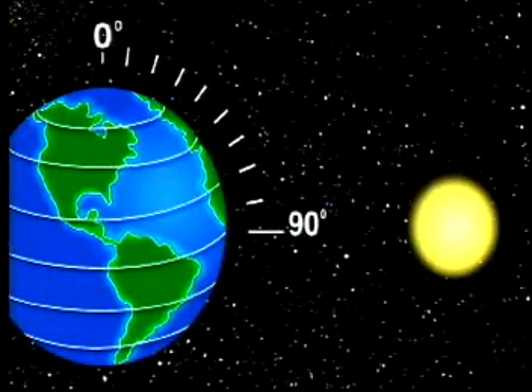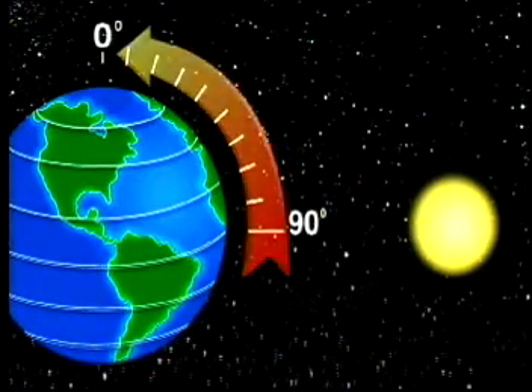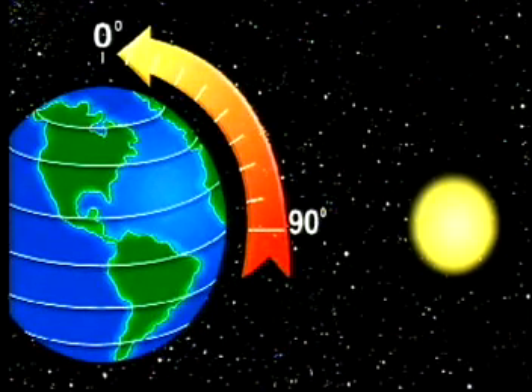To determine the distance along north to south, the navigator had to determine the altitude of the sun. For instance, if the sun on the equator at noon is 90 degrees to the horizon, and if the sun at the north pole is zero degrees, then the degrees in between note a ship's position. This is called latitude.